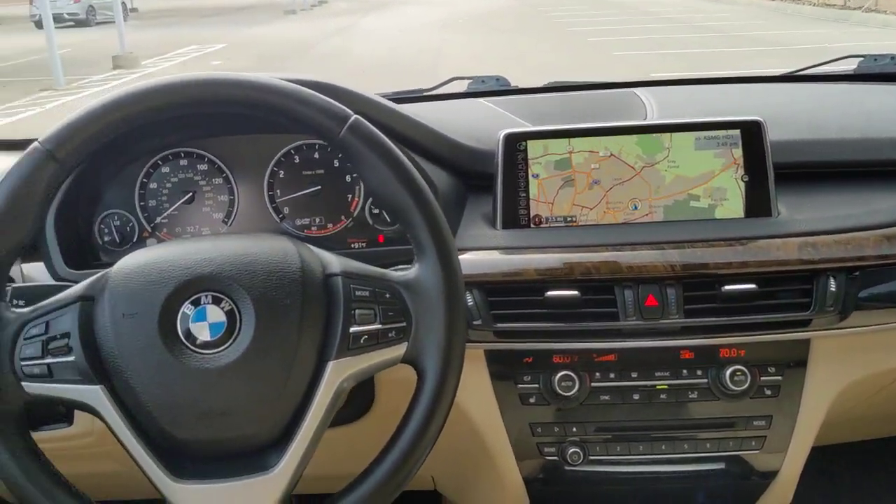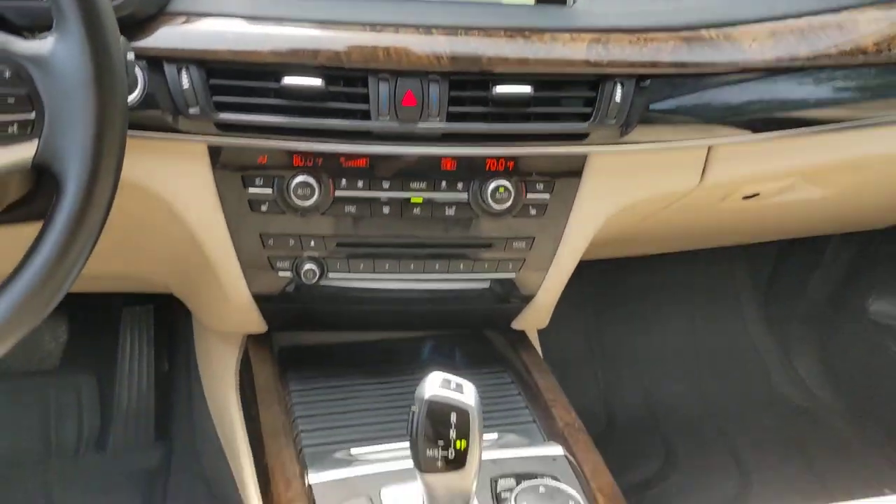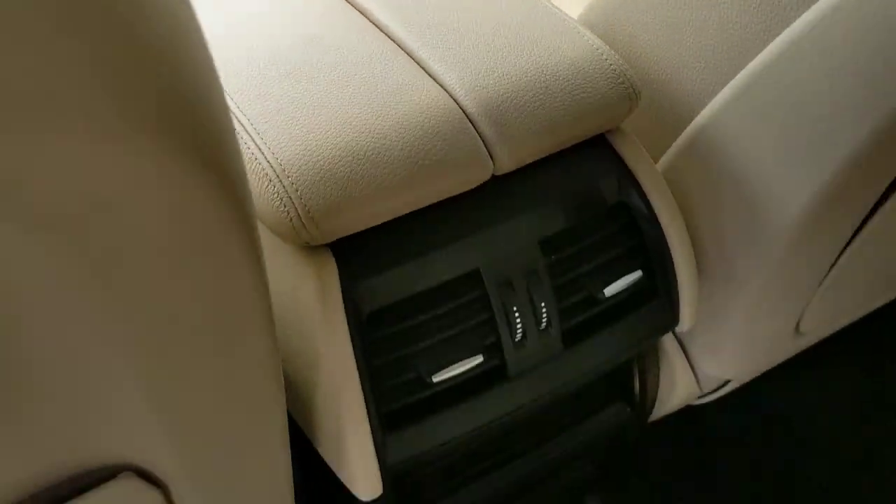Drive big, drive bold. Drive the sports activity vehicle that was designed to meet any challenge on the road or off it. Drive the X5.